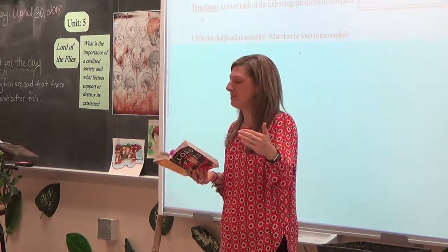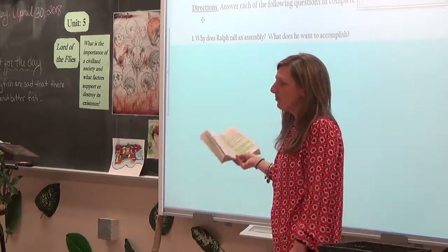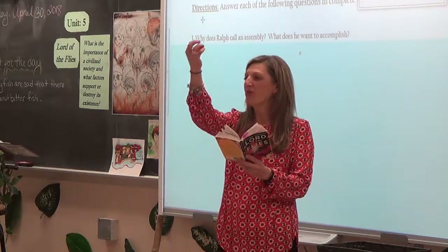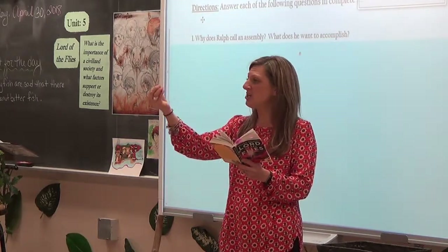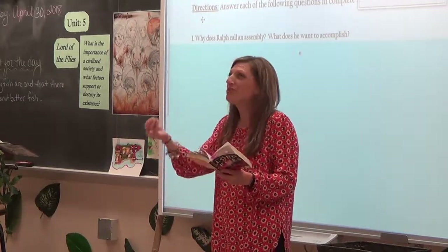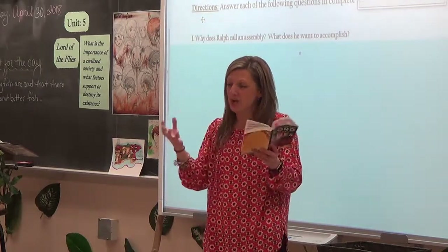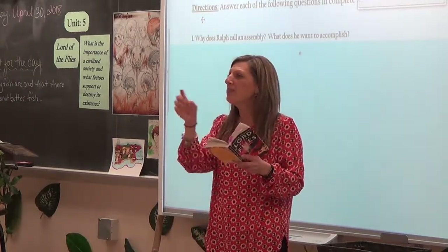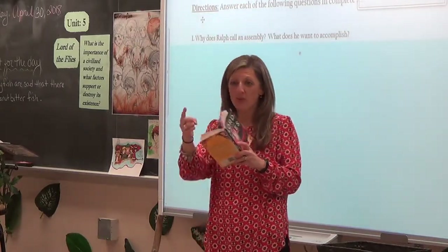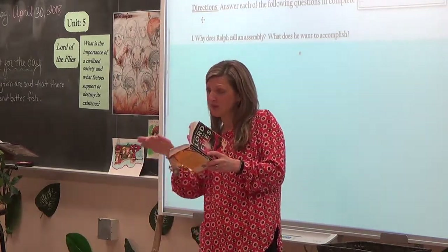Think about the symbolism: if the shell represents rules, order, and doing the right things — linked to meetings and speaking in turn — then look at the change. The color is fading. We see the boys' focus on following the rules also fading. The whole purpose of this meeting is to re-go over the rules because they're not following them. As the shell changes, we're going to track changes in willingness to follow the rules and changes in the boys.